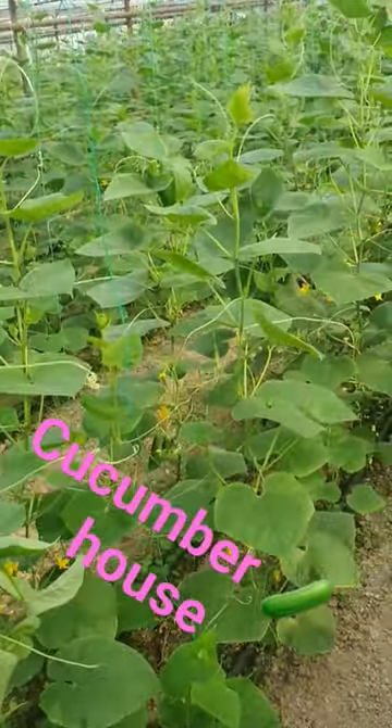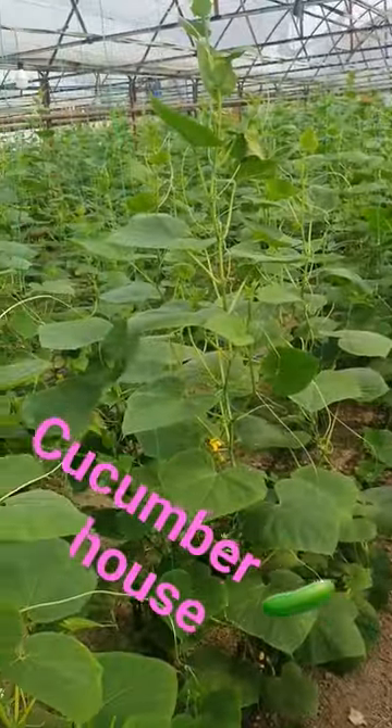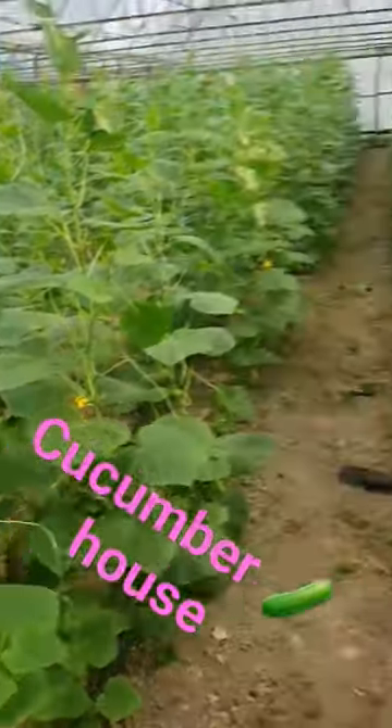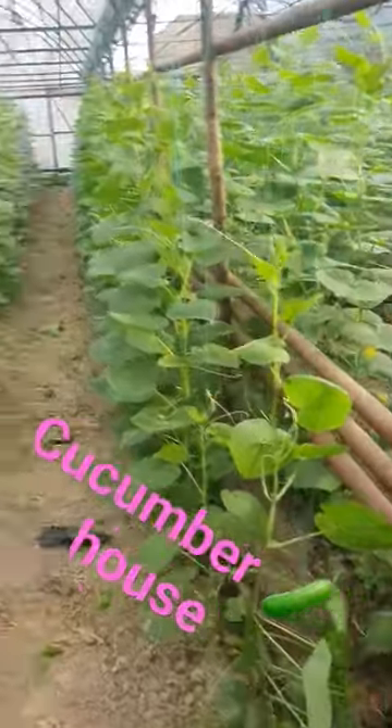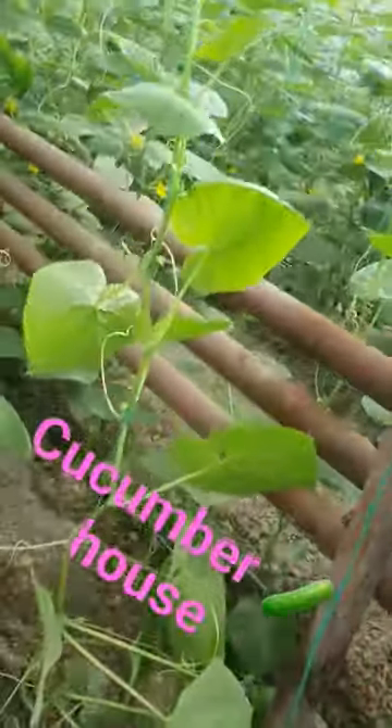Hello YouTube, this is a cucumber house in my garden and I'm going to be showing how we grow cucumbers here. These are the small ones — they grow up and hang on the rope like this.